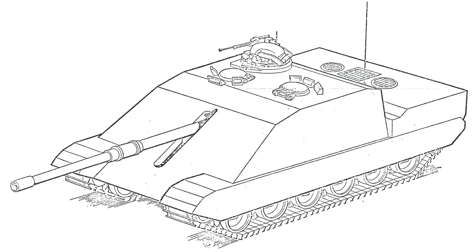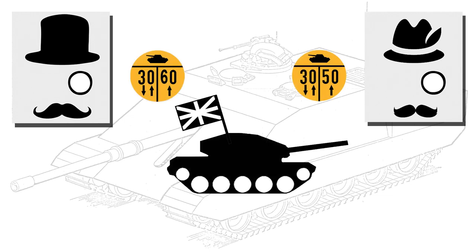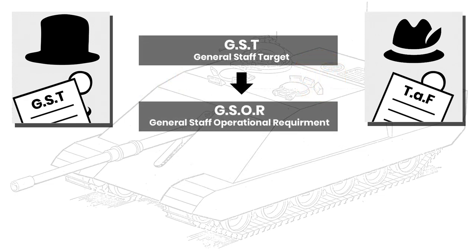We also looked at the early problems between the UK and Germany on discussions around weight class, with the Germans favouring the MLC-50 and the UK the MLC-60 class, and how the British originally wanted a turreted vehicle. This was reflected in both nations having different GSTs or General Staff Targets — the guiding requirements for what a new product should have — followed up by a General Staff Operational Requirement, or GSOR, which refines and narrows down the GSTs to individual aspects.